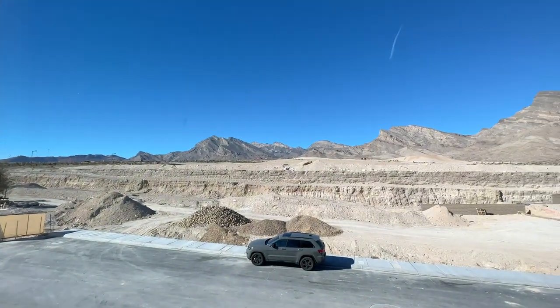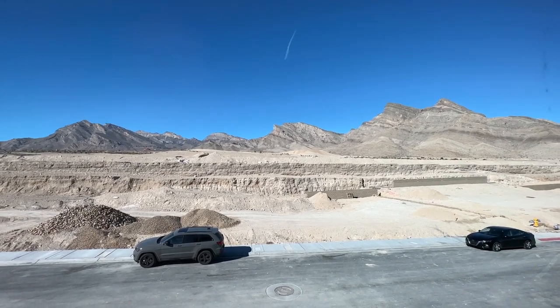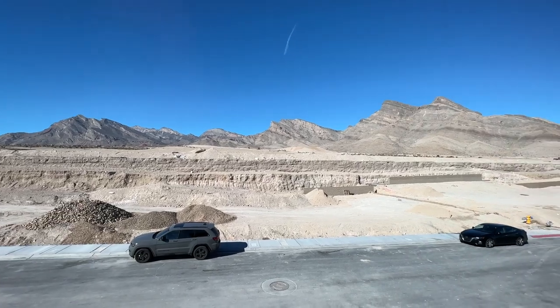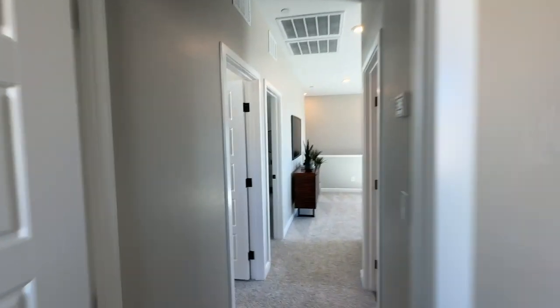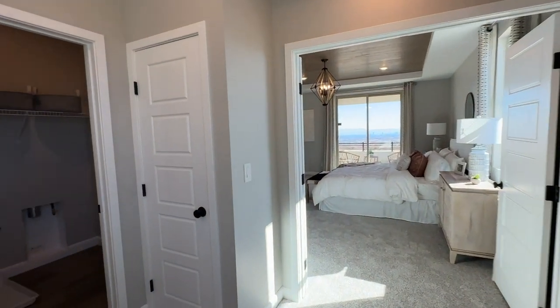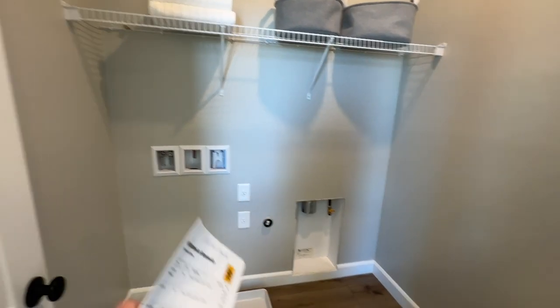Look at that view of Red Rocks — eventually there's going to be stuff here but I have no idea what yet. This is actually where the Nighthawk community is going to be right here; they haven't built much of it yet. They will also have a community park in here as well. Upstairs you have the laundry room for your washer and dryer and your smart panels right here.